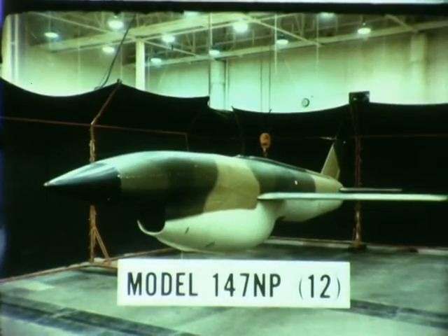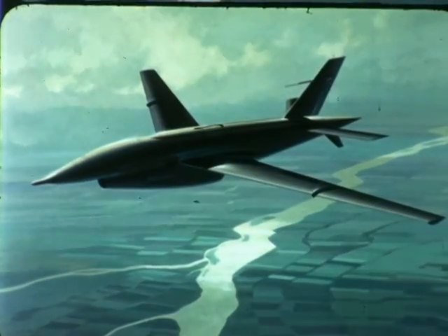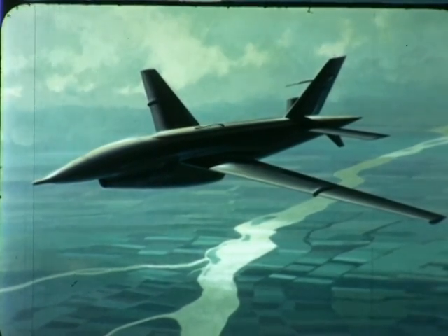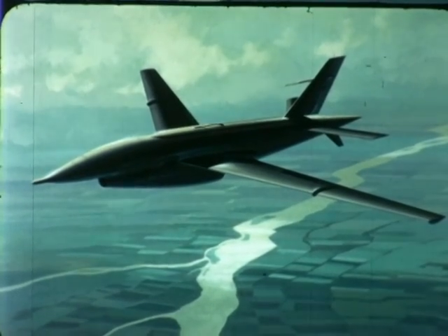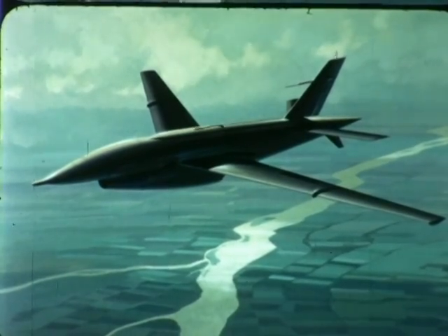These high altitude special purpose aircraft have particular advantages in carrying out reconnaissance missions. Among these are greater photographic coverage, longer range, and less susceptibility to conventional ordnance or enemy air attacks.